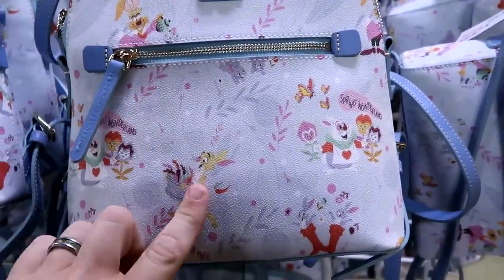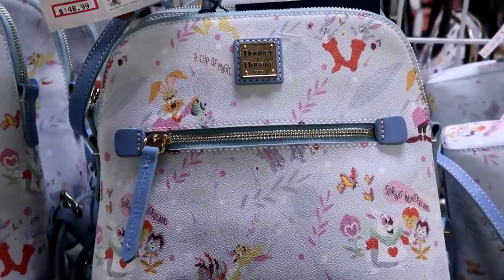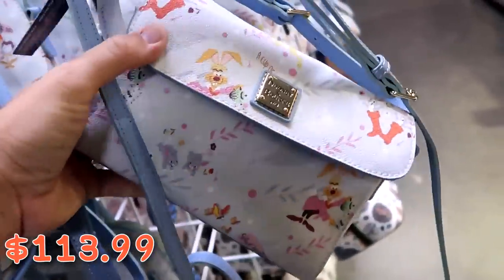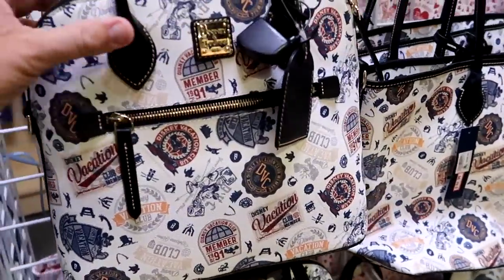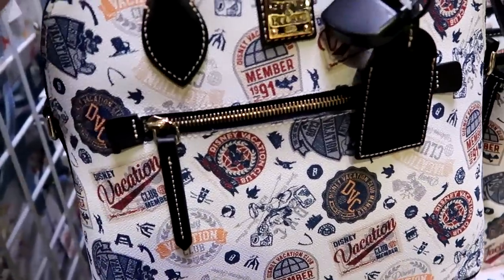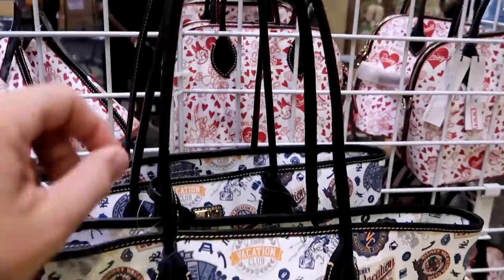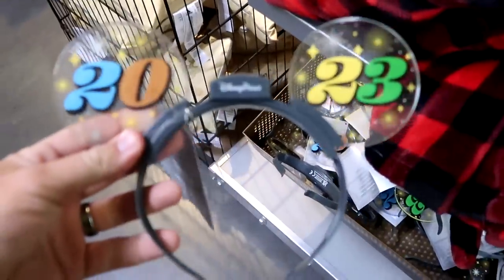Checking out the Dooney & Bourke bags: the Spring Wonderland backpack with rabbits — 'Cup of Magic' — is $148 from $298. A great park-size bag with a long leather strap and rabbits is $113 from $228. Disney Vacation Club member bags are available: one with a shorter strap and embroidered leather tag saying 'I ♥ Disney Vacation Club Member' for $150 from $298, and another with a longer strap for $165 from $328.